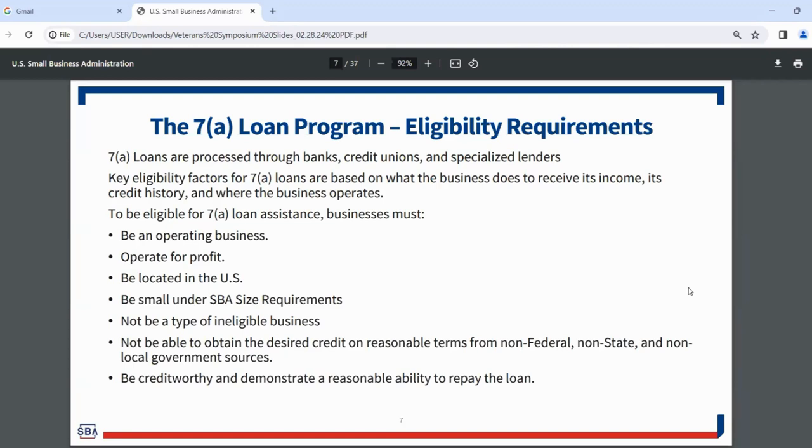You must also not be a type of ineligible business — this isn't meant to be a gotcha category. For example, a business that sells art glass specifically used to consume products illegal at the federal level would be an ineligible business. If you're involved in a business that is illegal at the federal level, that would not be eligible for the 7A program.